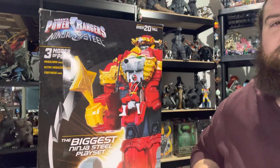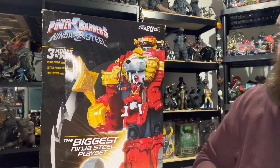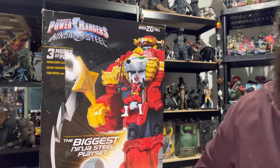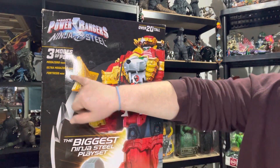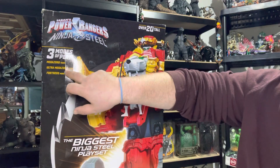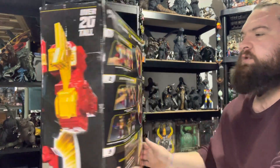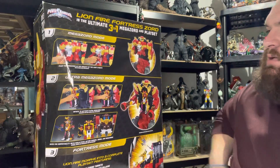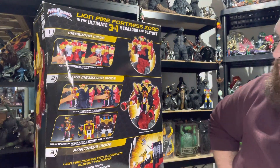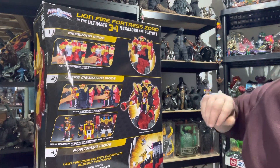So this is the Power Rangers Ninja Steel Lion Fire Fortress Zord. It has three different modes, as you guys can see here: the Mega Zord mode, the Ultra Mega Zord mode, or the Fortress mode. The box is pretty beat up, which is okay — I mostly got it just for the Zord itself.